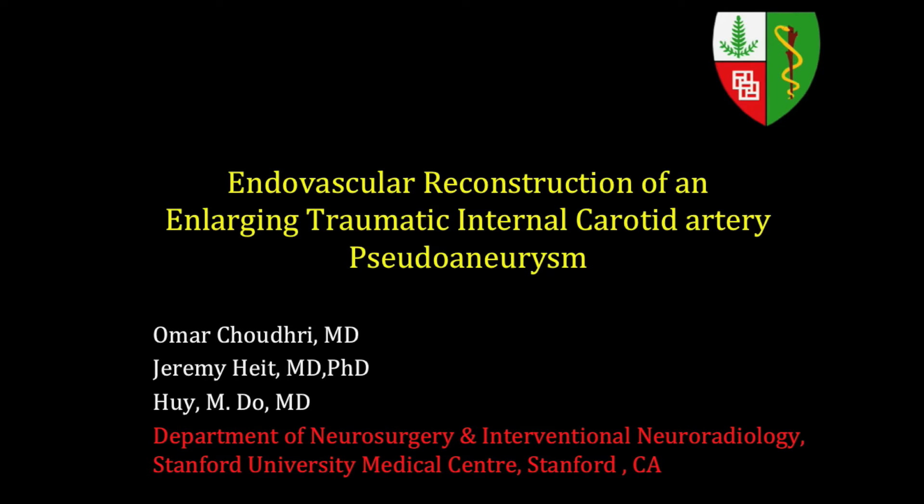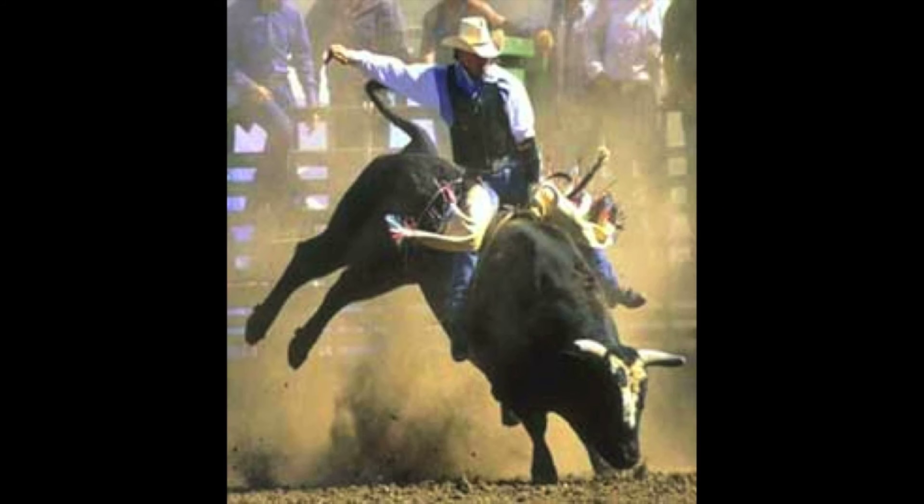This is Omar Chaudhary, fellow in neuro-interventional radiology and neurosurgery at Stanford University Hospital, presenting an educational video on endovascular reconstruction of an enlarging traumatic pseudoaneurysm of the internal carotid artery.